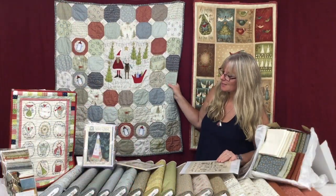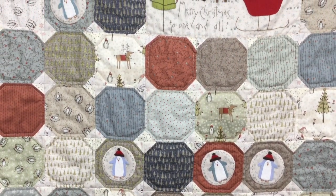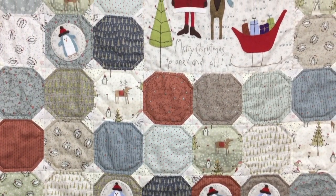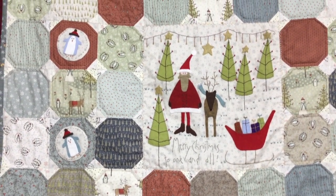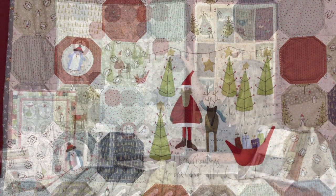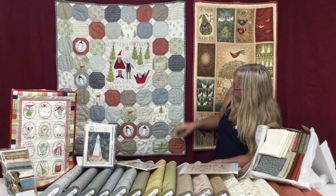This one is a Merry Christmas wall hanging — really lovely with feature fabrics like the penguins. It has wool appliqué in the centre, and we've got fabric packs made up for this including the lovely wall felt. It's quick and easy to do with little snowball blocks.